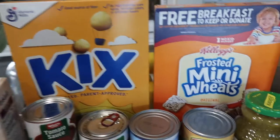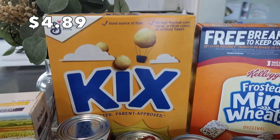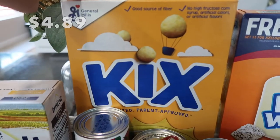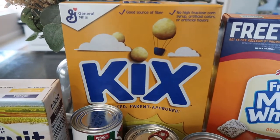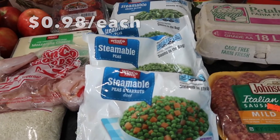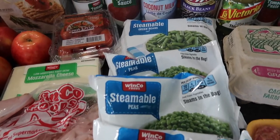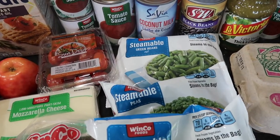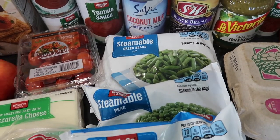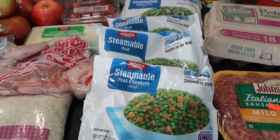I have some cereals — frosted mini wheats and some Cakes. I like to give my daughter just a handful in the mornings while I'm preparing her breakfast. And I love keeping frozen vegetables on hand because sometimes you finish the entree and you're exhausted — I love being able to throw frozen veggies in the microwave really fast.